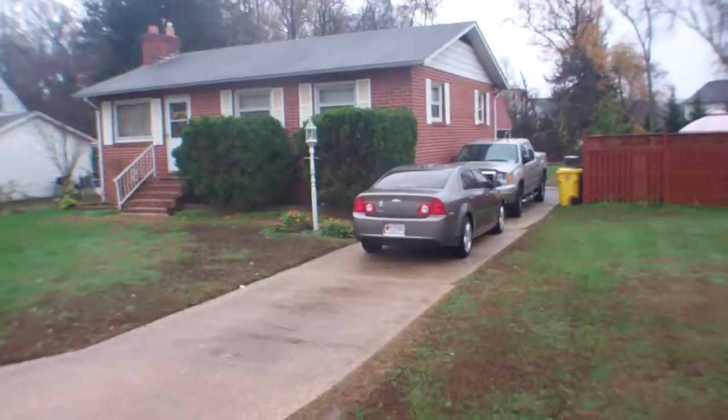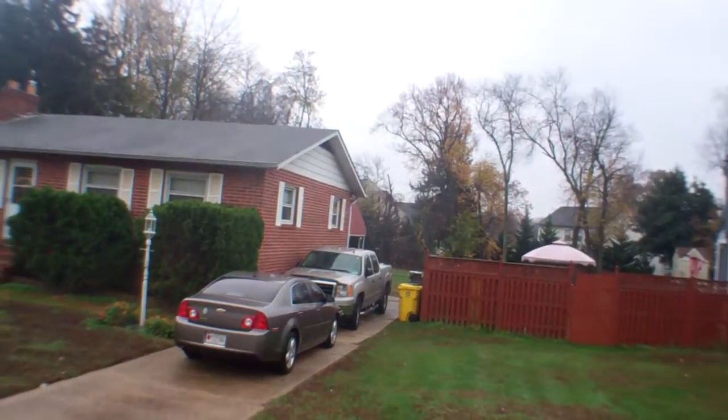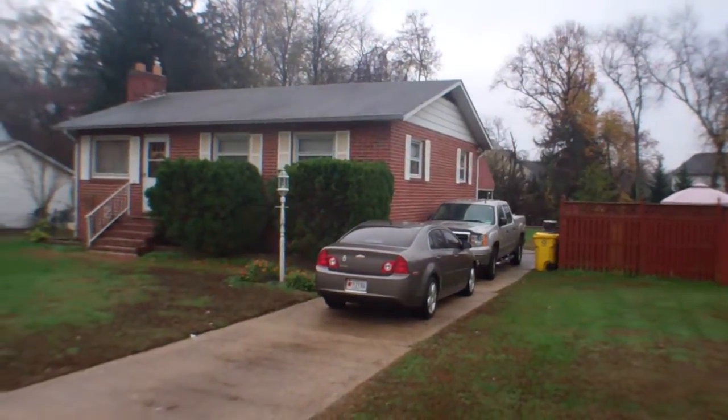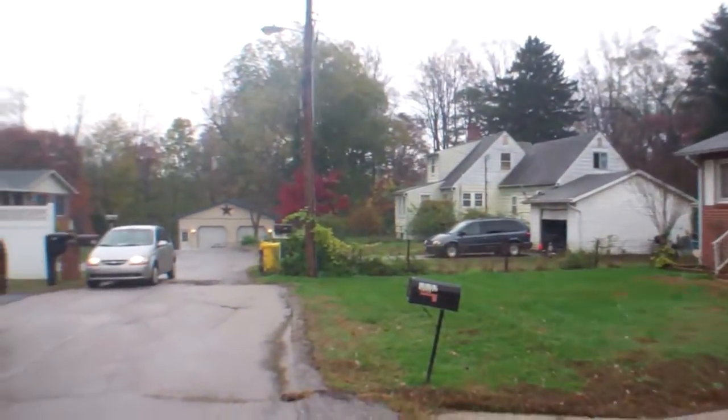There's a nice sized backyard. You can definitely hear some highway noise in the distance, but it's a pretty good area otherwise.